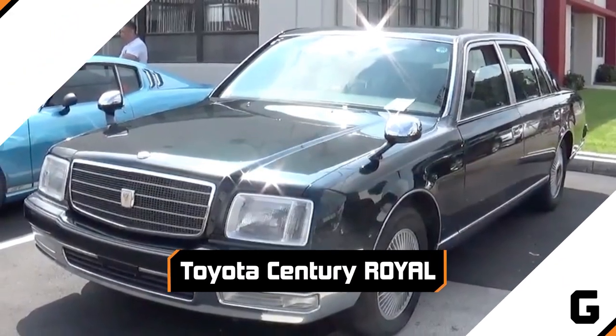Toyota Century Royal. If you want to truly ride in luxury, the Toyota Century Royal is the car for you — or it would be if anyone were allowed to buy them.